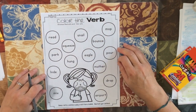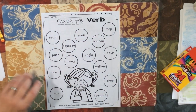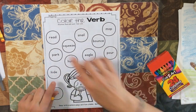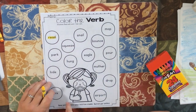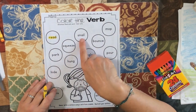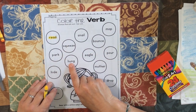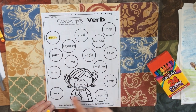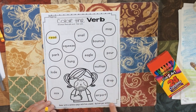Color the verbs. You're going to read each word and color the verb. You can color any color you want, or just highlight them. So I read the word 'read' — oh, that's a verb. You have snail, mop, squeeze, bounce, park, hung, eagle, pour, mother, hide, mix, airport, and drop. Remember, a verb is something I can do. So if you can do it, then it's a verb. You do not have to do the bottom.